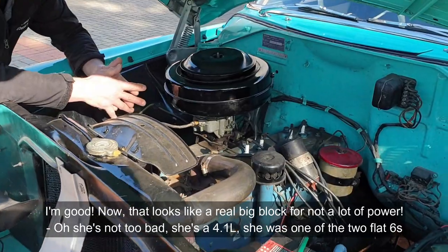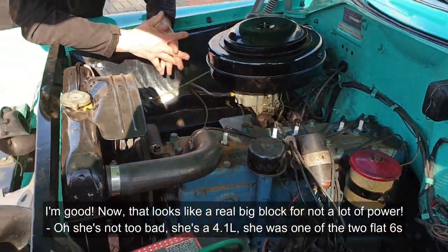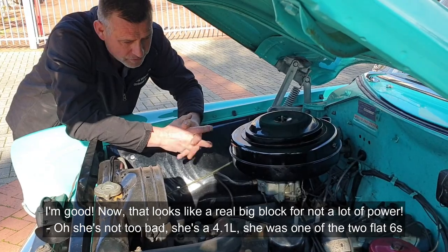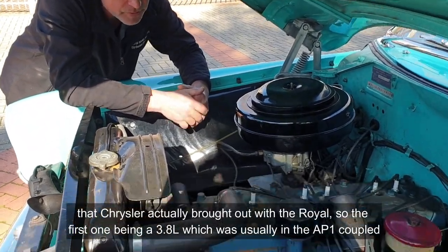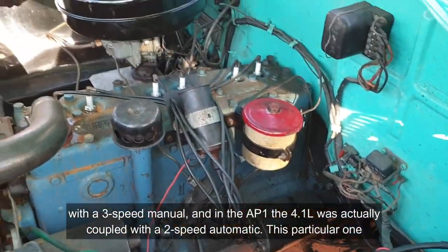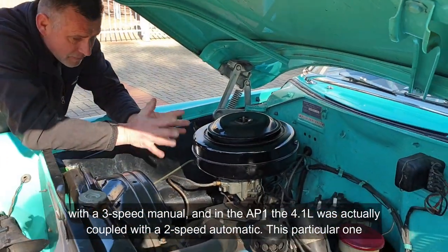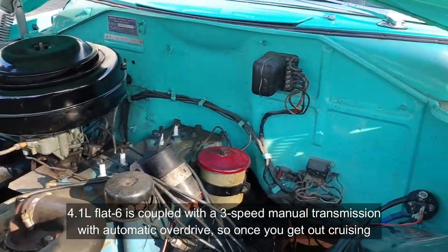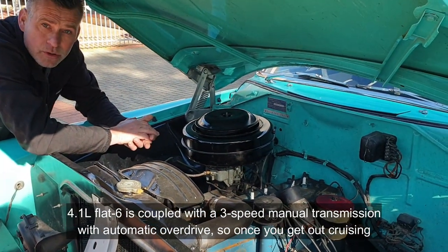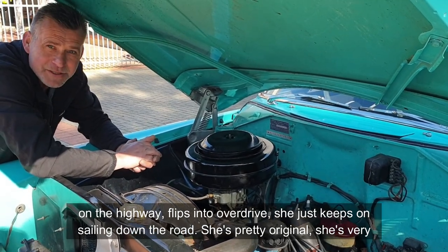G'day Mick. She's a 4.1 litre — one of the two flat sixes that Chrysler brought out with the Royal. The first being a 3.8 litre, which in the AP1 was coupled with a three-speed manual, while the 4.1 litre in the AP1 was coupled to a two-speed automatic. This particular one, a 4.1 litre flat six, is coupled to a three-speed transmission with an automatic overdrive. So once you get out cruising on the highway, she flips into overdrive and just keeps on sailing down the road. She's pretty original and very well looked after — she does need a little bit of work, but we're working through those problems.